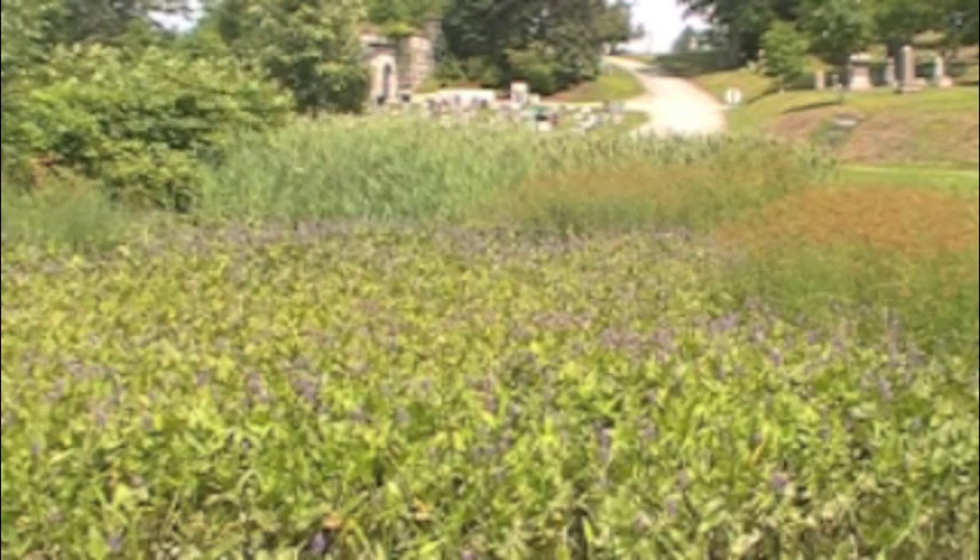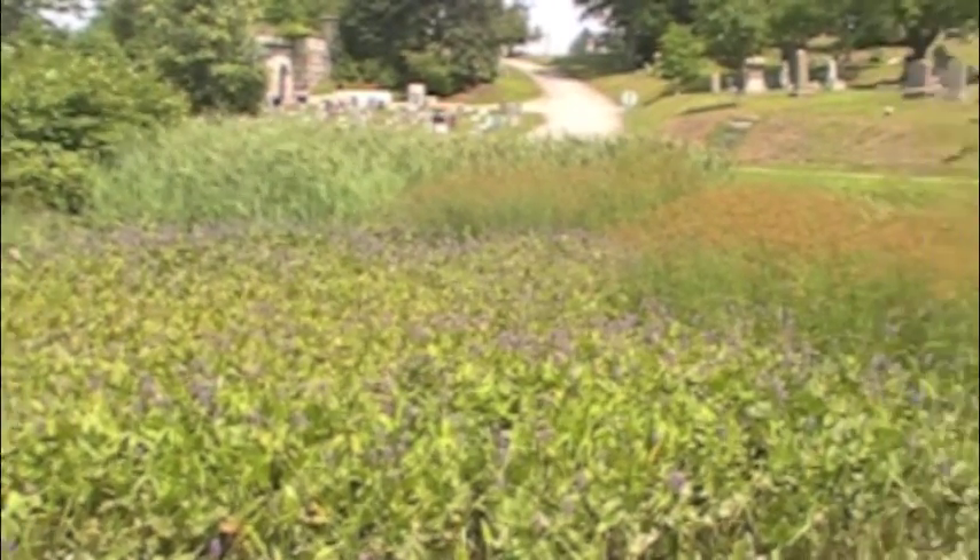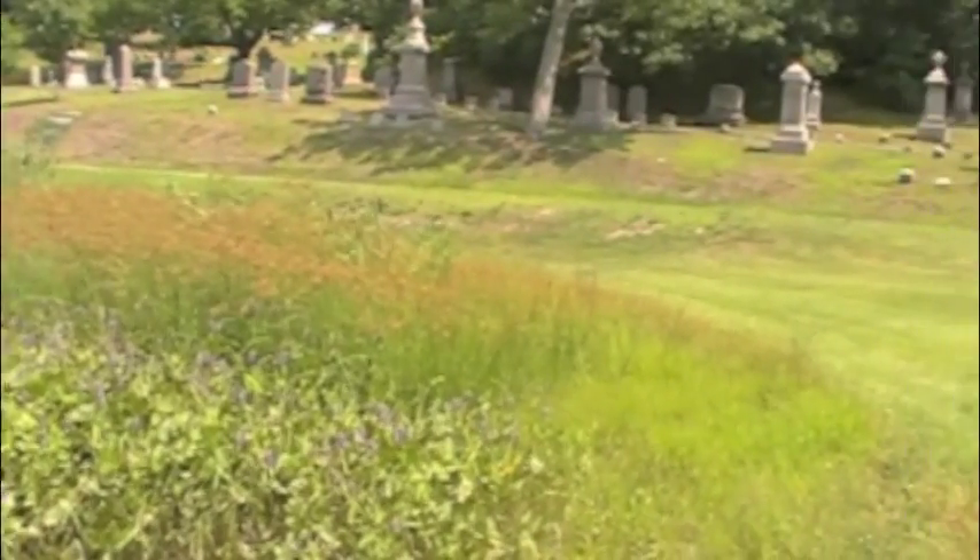It's high summer. The tadpoles are gone, but I'm looking forward to getting back there next spring.